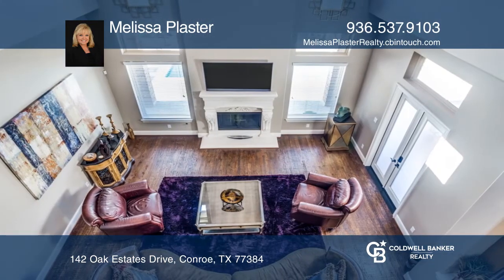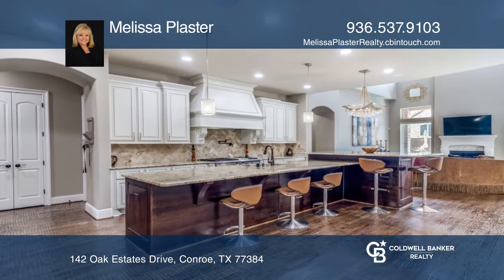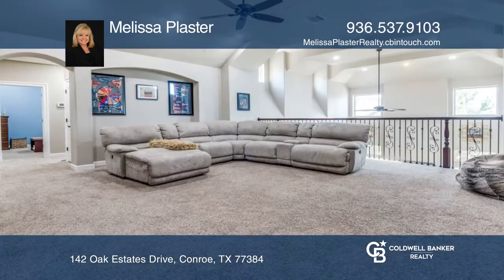Enjoy beautiful curved iron railing staircase, beamed ceiling, massive elegant chandeliers, scraped hardwood floors, and high ceilings.